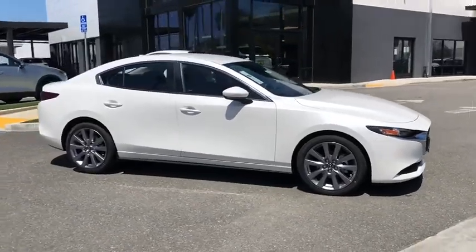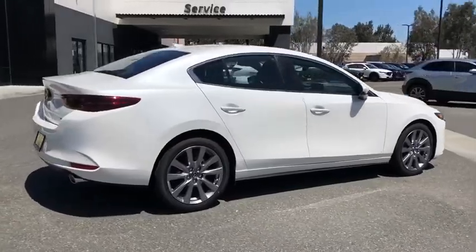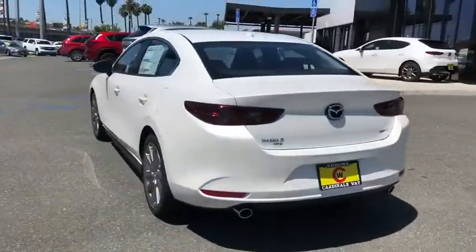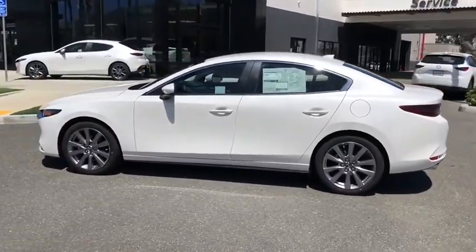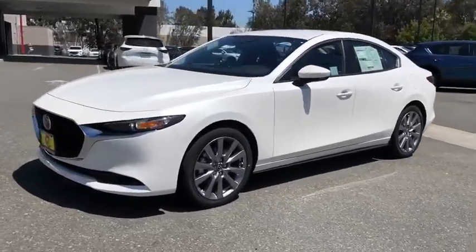Come test drive the 2020 Mazda 3 — a 2010 Car and Driver's 10 Best Award winner. The Mazda 3 meets your vehicle wants and needs. Powerful and economical, technologically savvy, and boasting top safety features, the Mazda 3 is the total package.